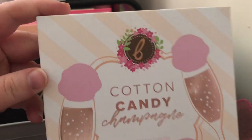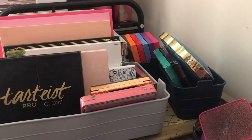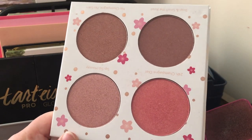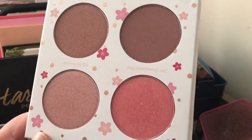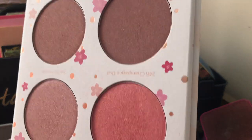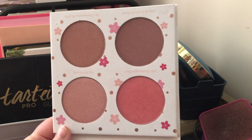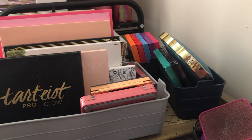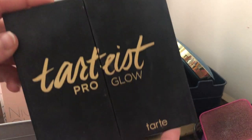Next we have the Beauty Bakery Cotton Candy Champagne palette — it's a blush palette and it's absolutely gorgeous. I got this because Emily Noel was talking about how these were her favorite glowy blushes, and they are also my favorites. I absolutely love this blush palette — it's one of my favorites. It doesn't even look like I've touched it but I've dipped into this so many times. I'm going to keep this one.